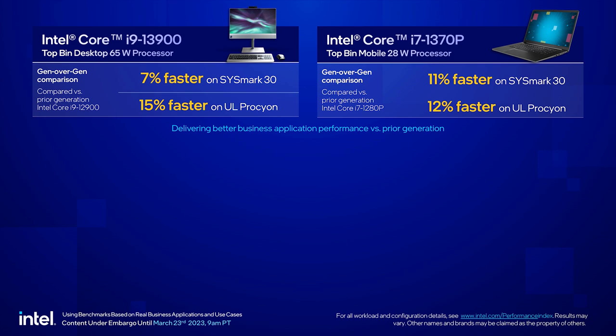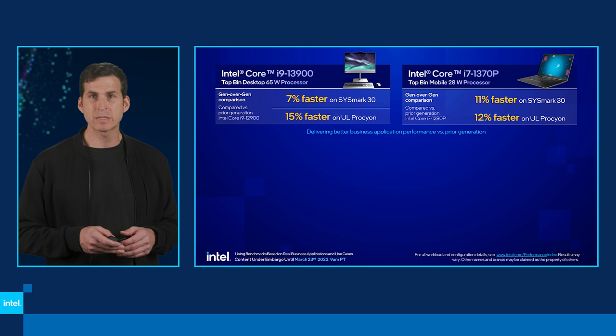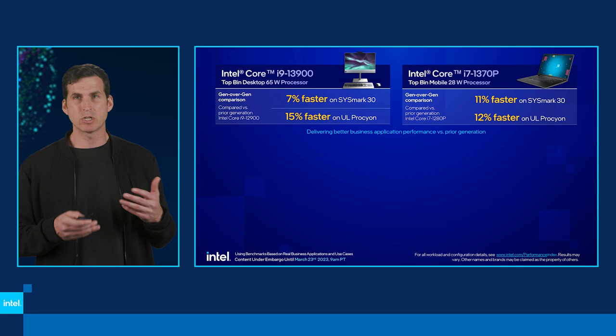We brought in hybrid technology in 12th gen, and with 13th gen we've made further processor improvements. On the desktop processor, we see 7% improvement on Sysmark and 15% better on Procyon — pretty good improvements year over year. On the mobile side, we see 11% and 12% faster — double-digit gains even just looking at our products from a year ago. We're pretty proud of those double-digit generation-over-generation gains.